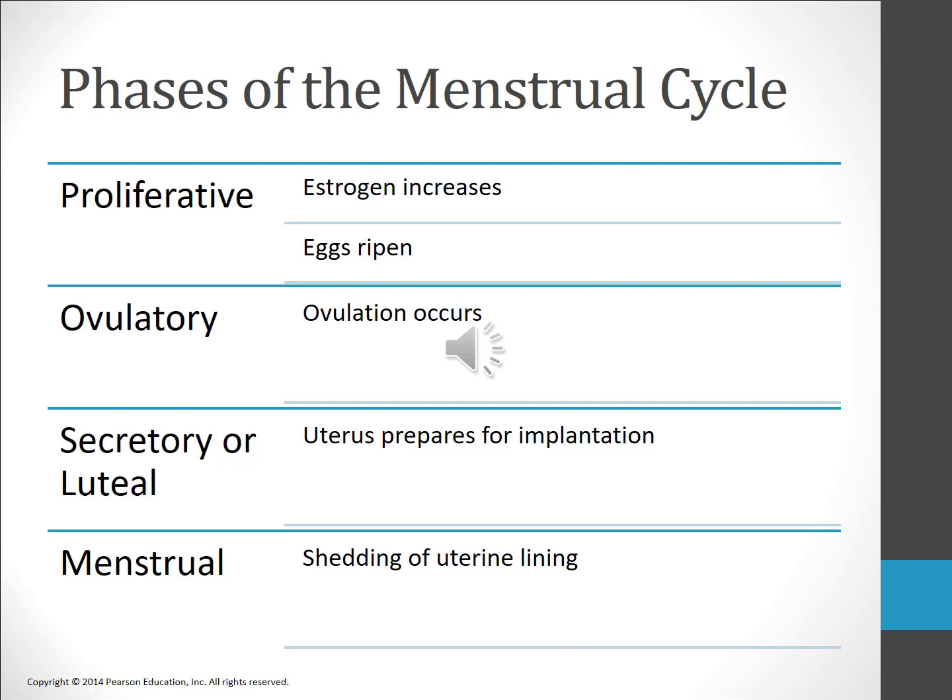The menstrual phase is the sloughing off of the inner lining of the uterus. Menstruation occurs when estrogen and progesterone levels are too low to sustain the uterine lining, which disintegrates and is discharged from the body. Low estrogen levels then signal the hypothalamus to release GnRH, increasing FSH levels and resuming the proliferative phase of the cycle. Menstrual flow contains blood and tissue from the endometrium as well as cervical and vaginal mucus.